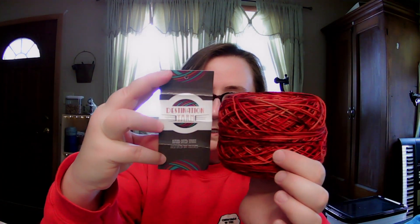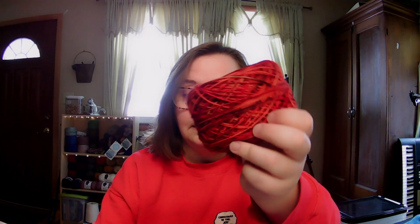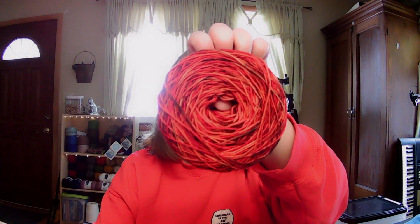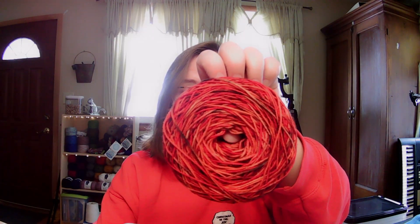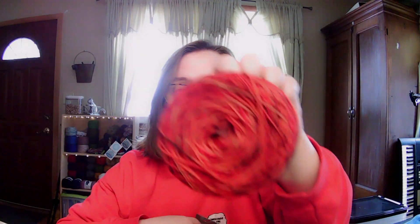This is from Destination Yarn, and I believe they are a dyer located up in Cleveland. They call their base the Postcard base, which is fingering weight — 75% Superwash Merino wool, 25% nylon, 463 yards to 100 grams. That's quite a bit. And the colorway, for those of you who like Lord of the Rings, this is called Mordor. Doesn't that look awesome? It looks just like the lava inside Mordor where they go drop the ring at the end.